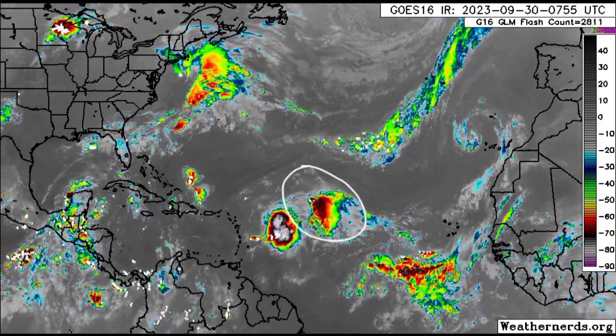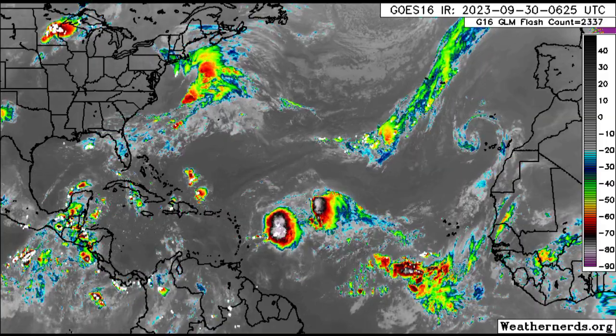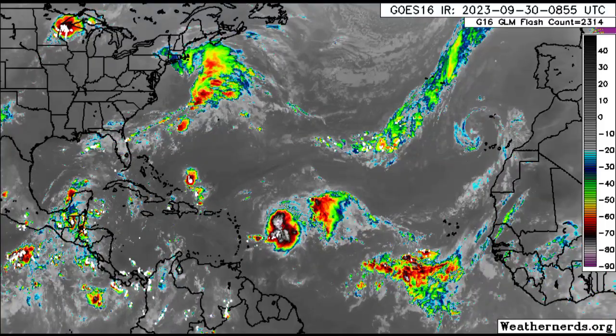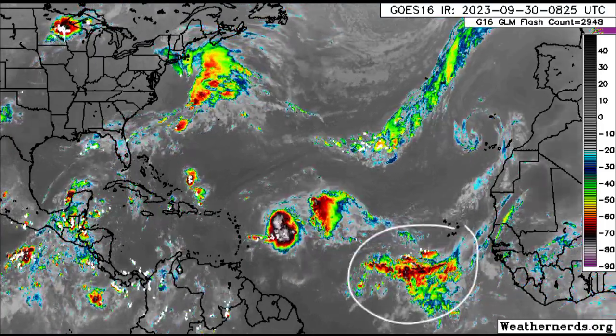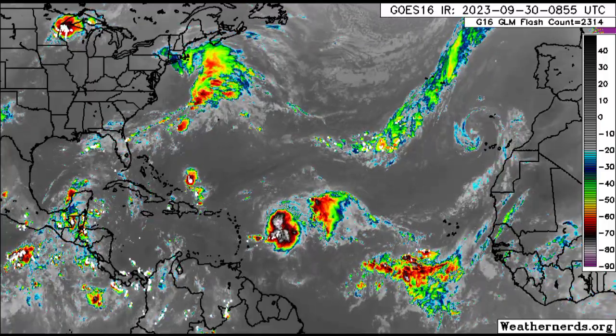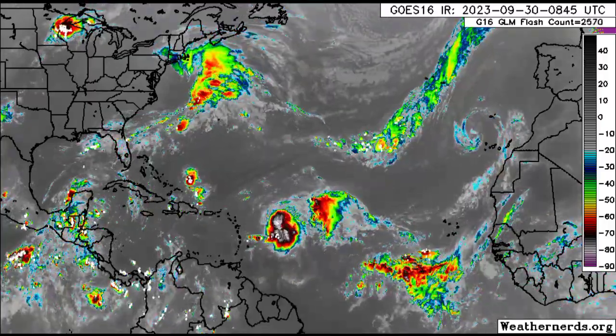Rina is being heavily sheared, and as a matter of fact it is not expected to remain a tropical cyclone for the next couple of days. All that activity we see out there in the main development region is in association with the latest tropical wave, which had made its way from the African coast.